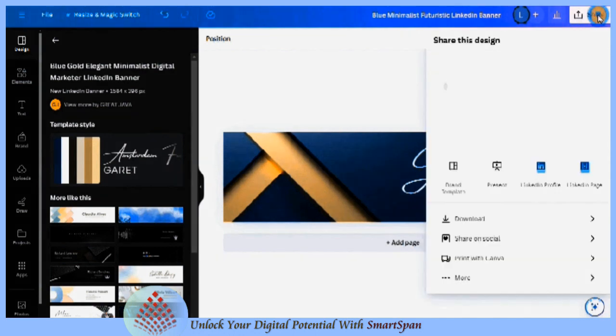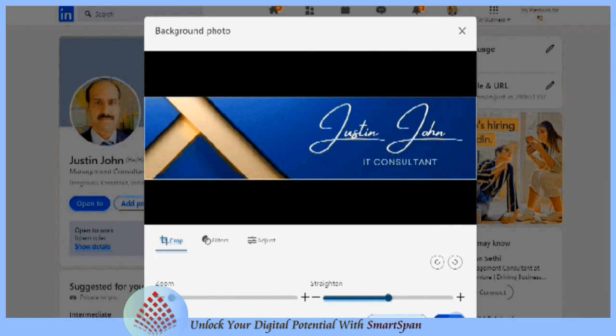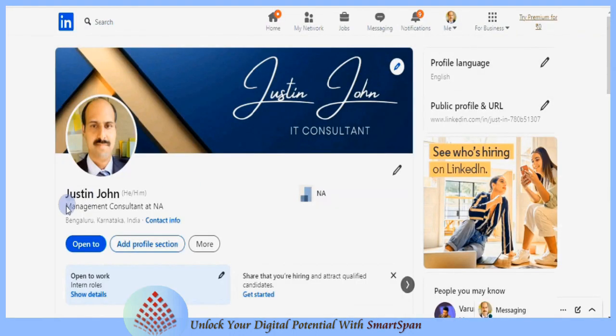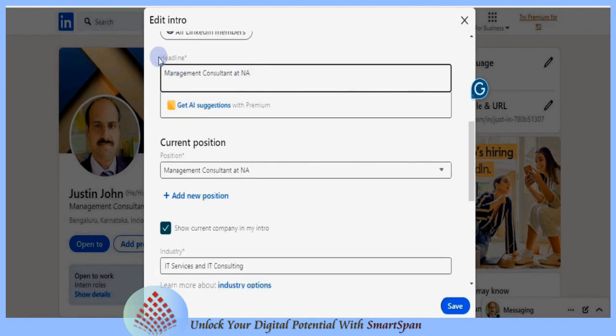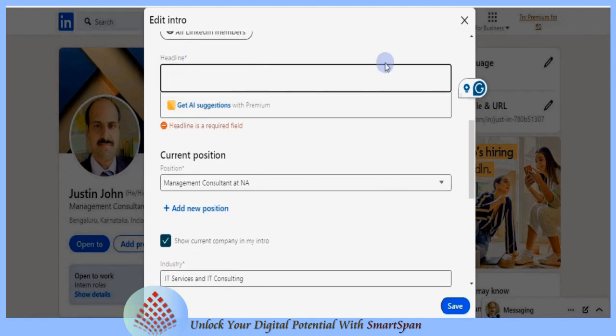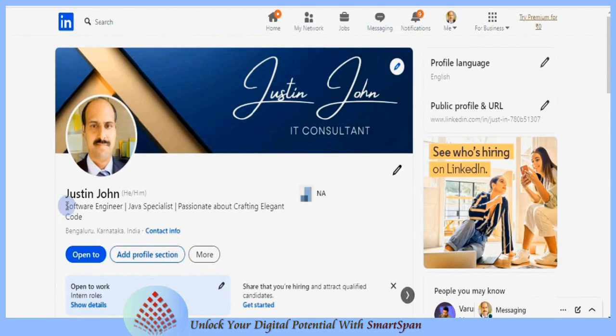Let me create a quick banner using Canva. It enhances your profile and helps you make a positive impression on visitors. Crafting a compelling LinkedIn headline is crucial because it's one of the first things people see when they come across your profile in search results or on their feed. Your headline should quickly communicate who you are and what you do, helping you make a strong impression and attract the right opportunities.